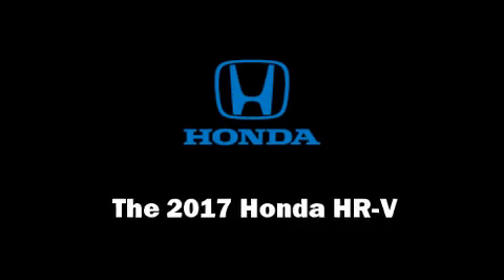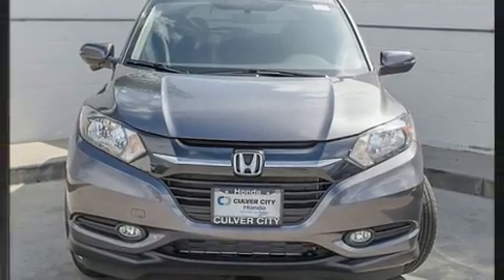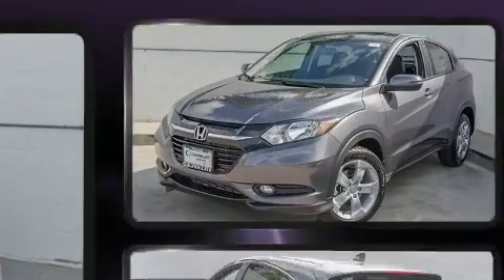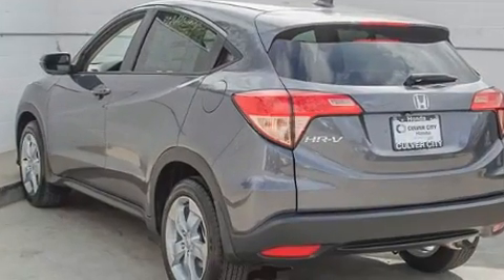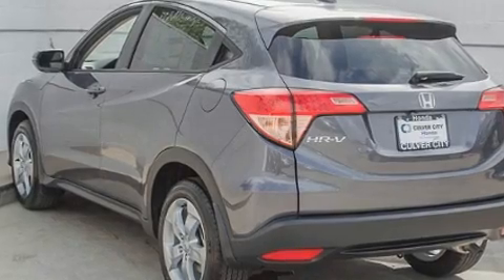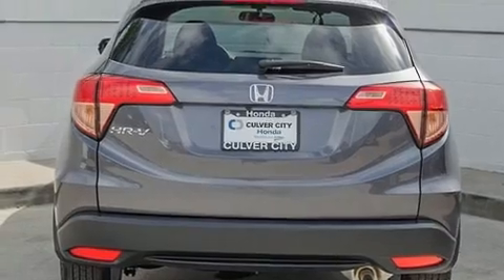You can expect a lot from the 2017 Honda HR-V. Smooth gear shifts are achieved thanks to the 1.8-liter four-cylinder engine, and for added security, dynamic stability control supplements the drivetrain. Honda prioritized practicality, efficiency, and style by including